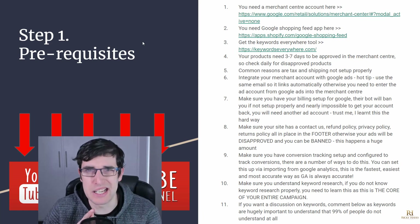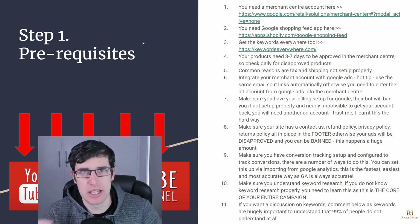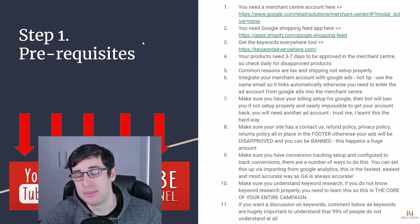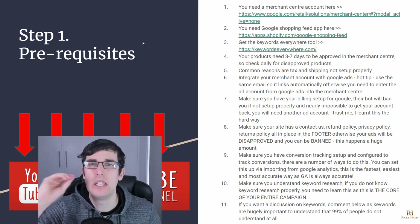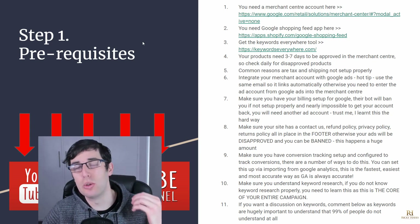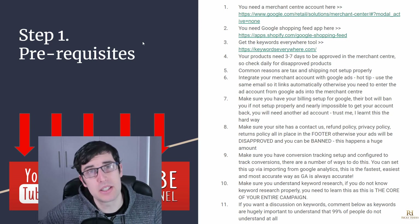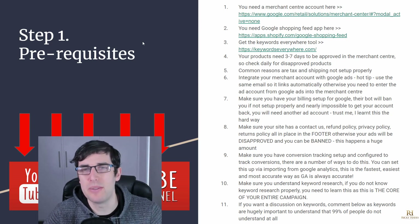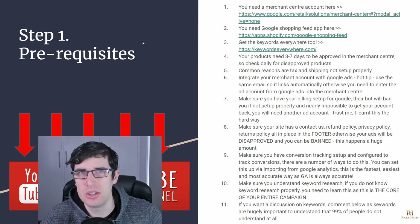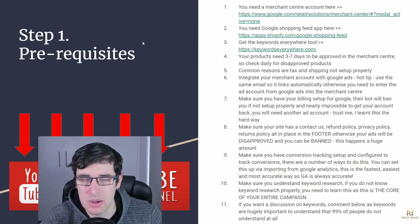Step one for Google Shopping: you need some prerequisites. You're going to need a Merchant Center account — there's a link and you can get today's slides down below, 100% free. You need a Merchant Center account to upload your products. You'll also use the Google Shopping Feed app, which is a Shopify app you use to upload products to the Merchant Center, and you're going to need the Keywords Everywhere tool for product research.